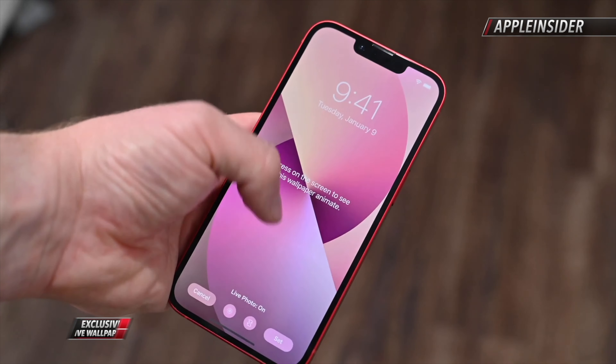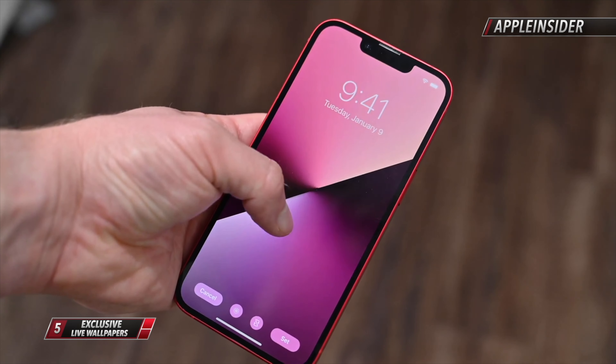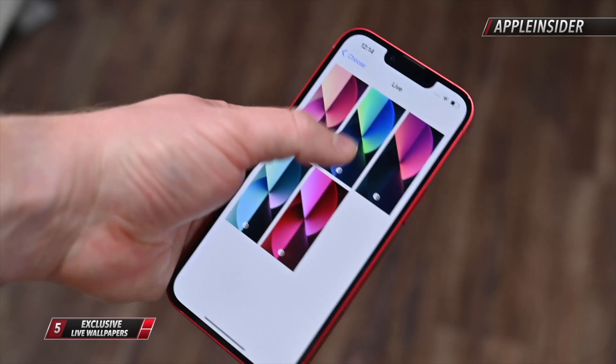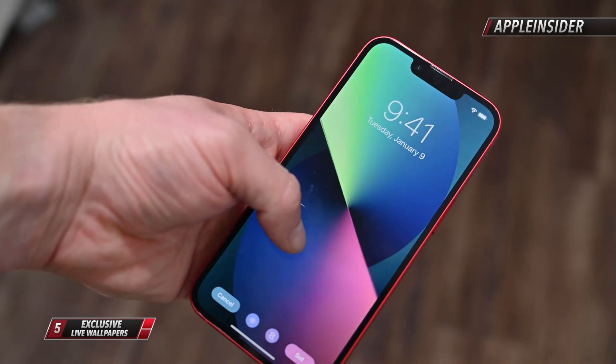This is something Apple didn't mention and is more like an Easter egg — we now know that there are new live wallpapers included with the iPhone 13s and 13 Pros, which look really nice.